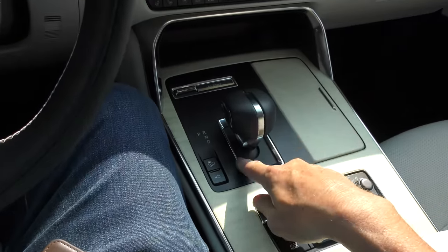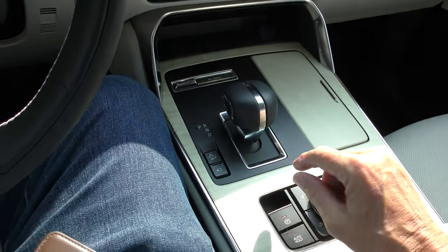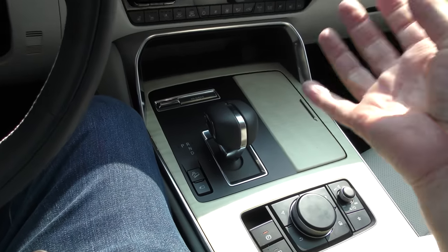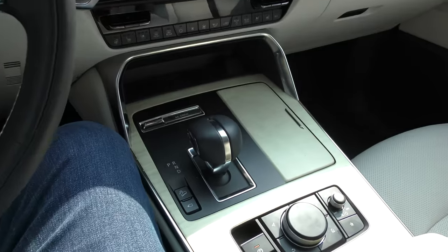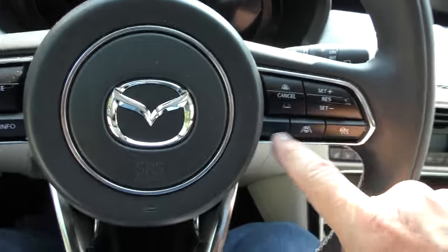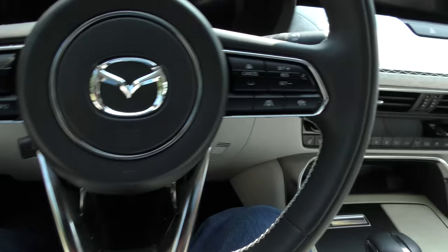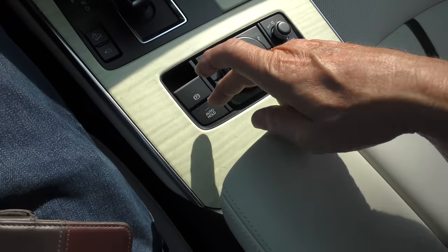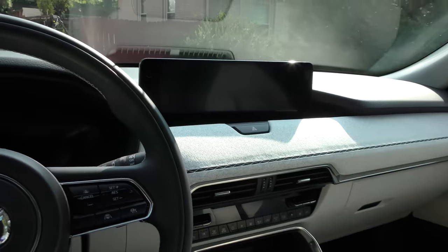It has an actual 8-speed automatic transmission — this is not a CVT. This is an actual 8-speed and it performs excellently. This has got all the bells and whistles: you can cancel the road-safety warning, traction control, it's got everything — electric, auto hold, all kinds of HVAC controls. It's a pretty well thought-out car.